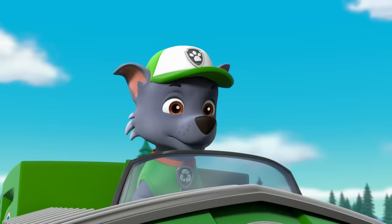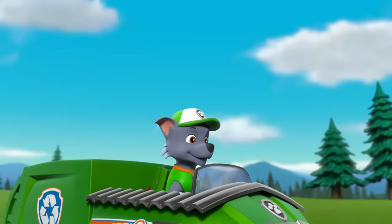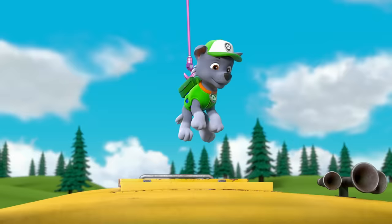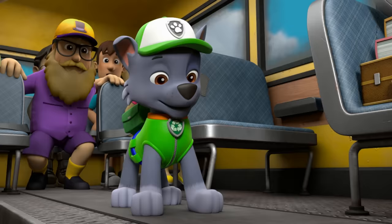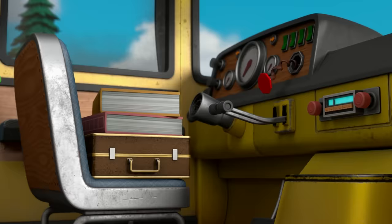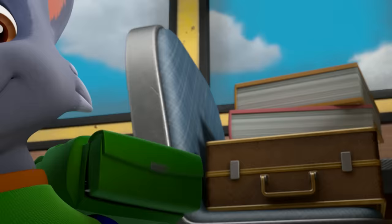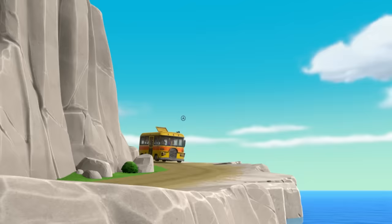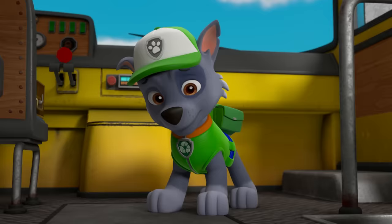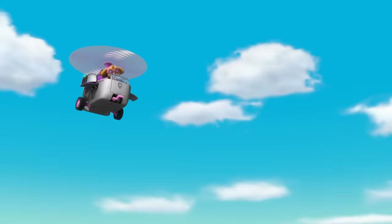Look, it's the Paw Patrol! Ready, Rocky? Ready. Take me up, Skye! Hang on! Thanks, Skye! Ryder, I'm in! Looks like a simple fix — I just need to put the steering wheel back in place and screw it on. Whoa! No! Bad news, Ryder. The steering wheel is at the bottom of the bay, and I don't see any brakes.